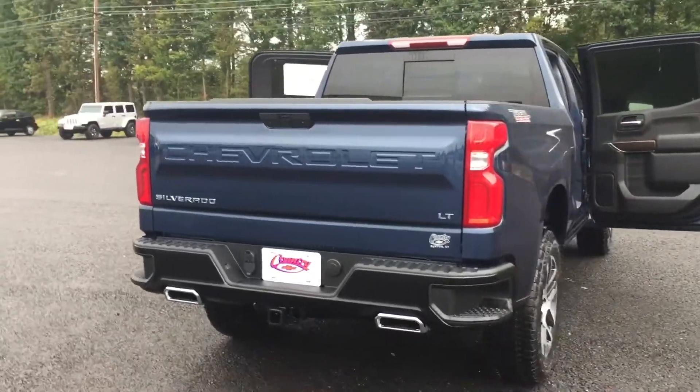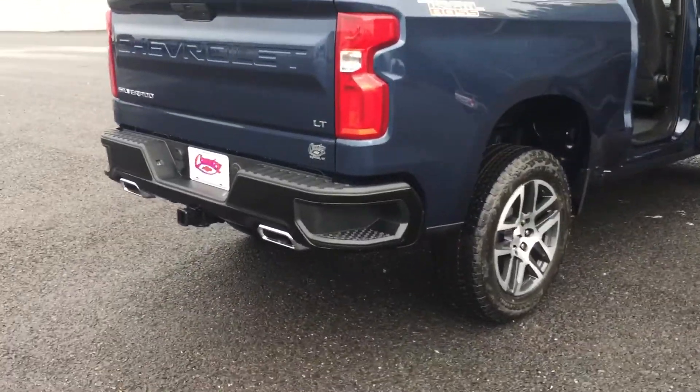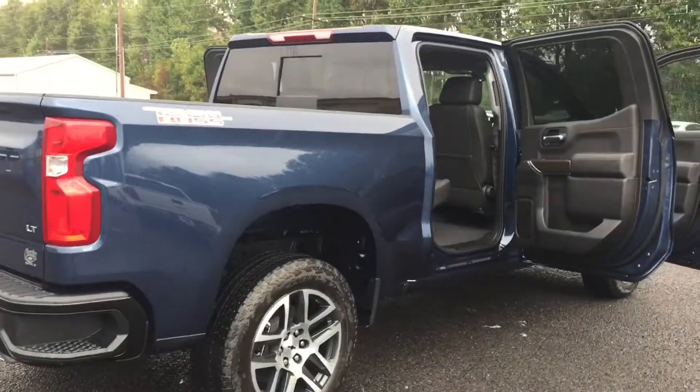It comes with factory dual exhaust. See how it's integrated into the rear bumper? I think that is just absolutely impressive.